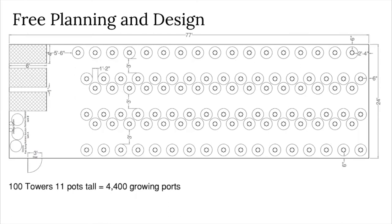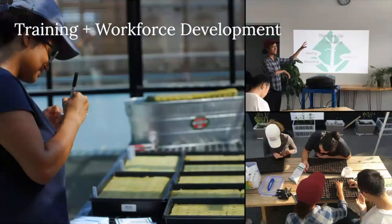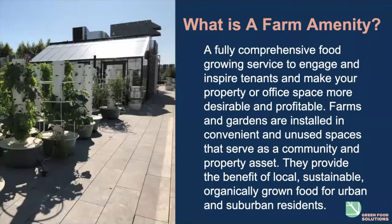We show you how much food you can get in that area, what it will cost to set up, and the cost of consumables for an entire year. We offer a farm service where we can completely run the farm for clients, or provide trainings and workforce development programs so clients' staff can run their own farm amenity. A farm amenity is a fully comprehensive food-growing service to engage and inspire your tenants and make your property or office space more desirable and profitable.